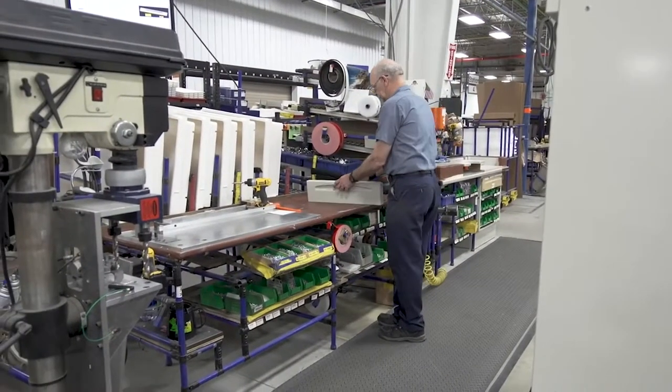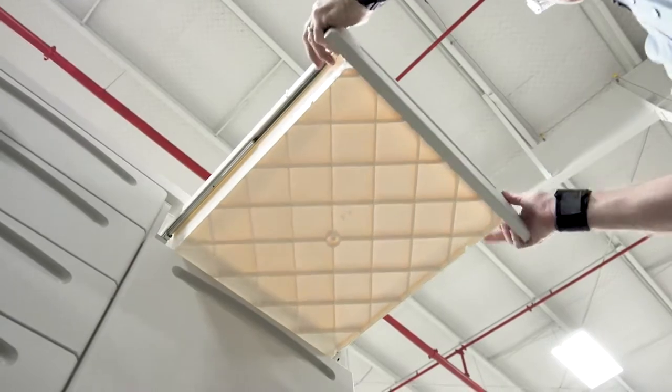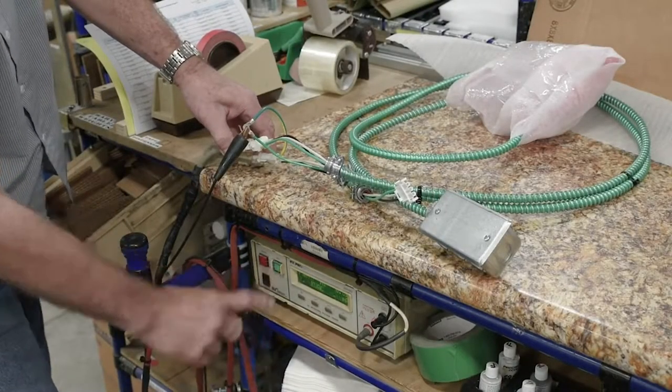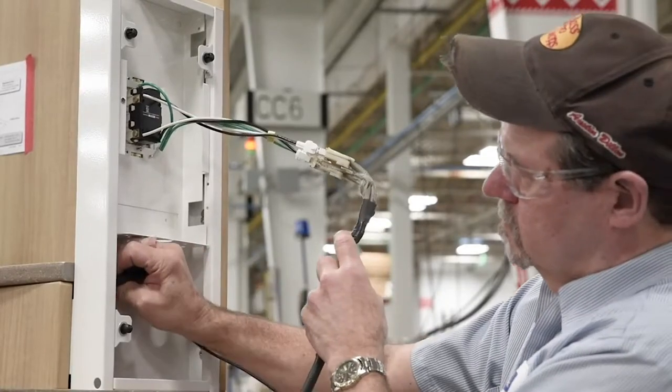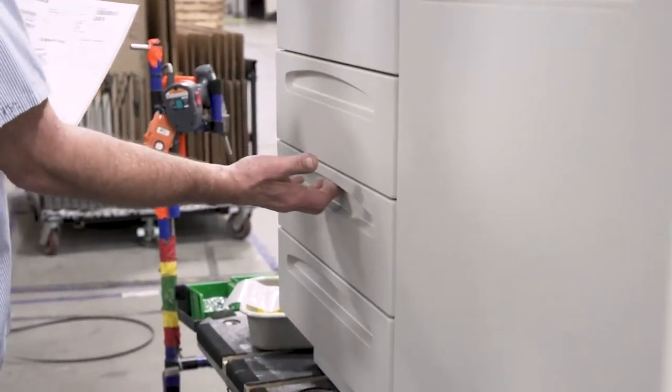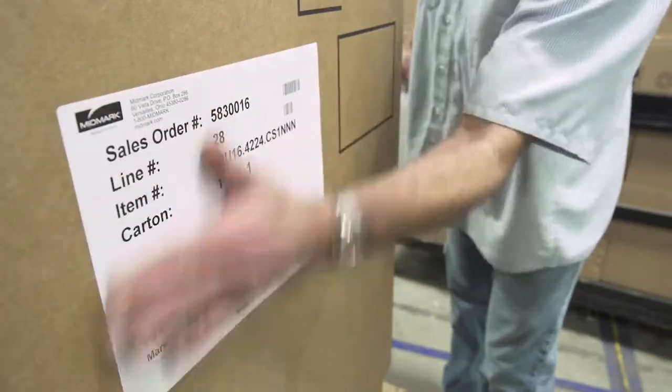The next station then puts together the drawer assemblies and places them and the doors onto the cabinet. Finally, at the last station, UL-approved electrical harnesses are installed and tested for safety and function. One last inspection is completed and the cabinet is packaged for shipping.